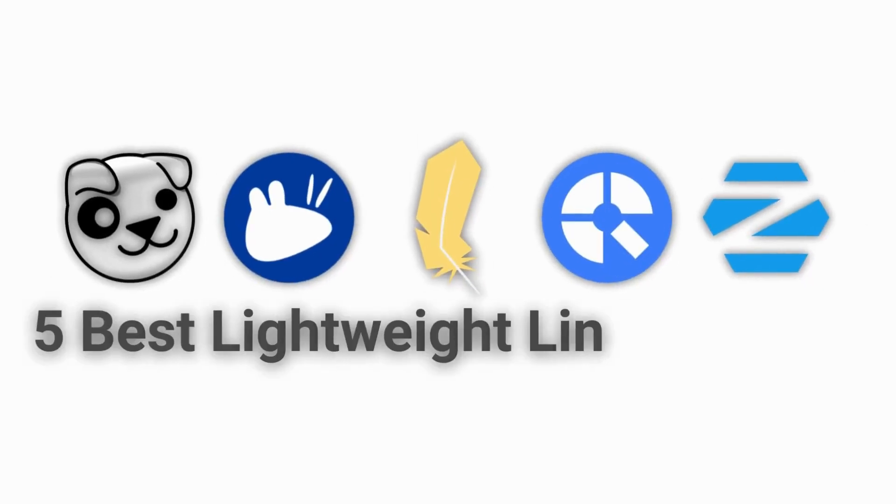Today, we will be taking a look at five lightweight Linux distros that will breathe new life into your old computer.